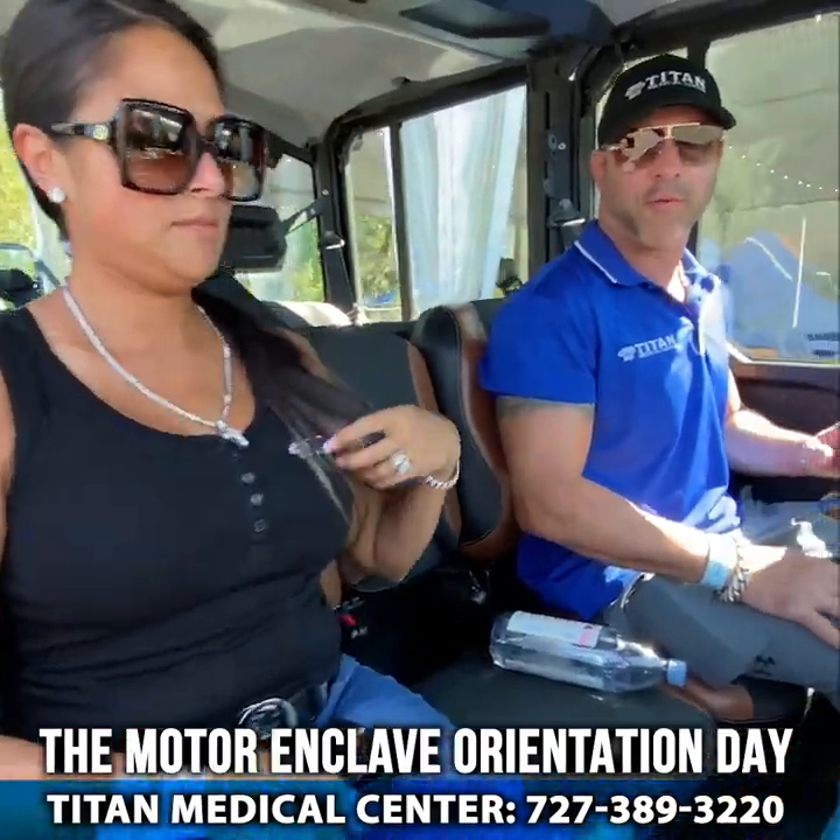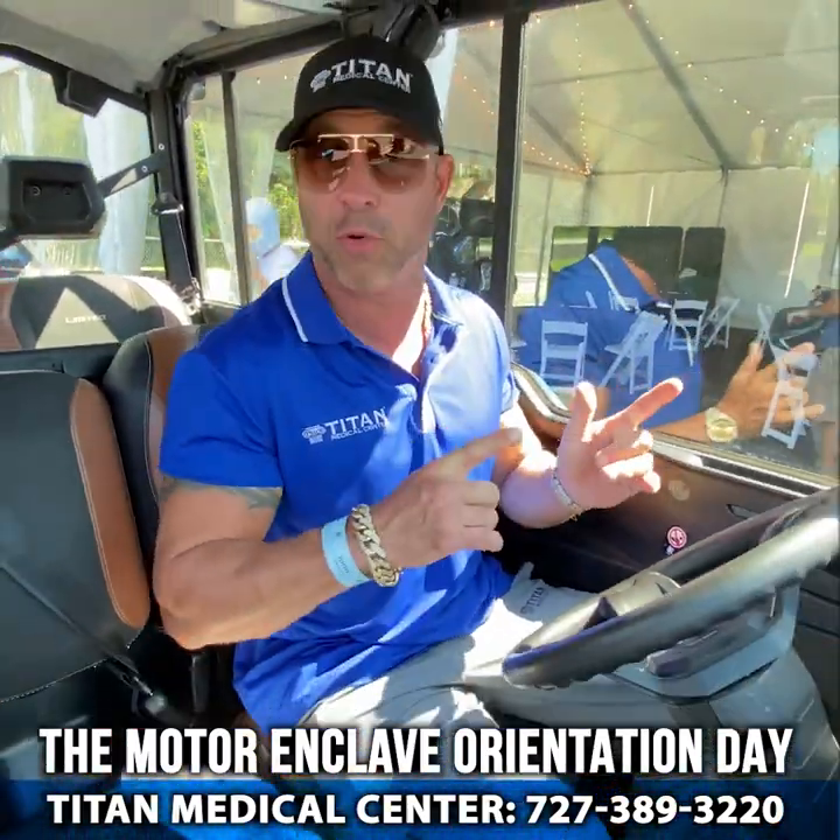Oh yeah, I'm about to go off-road here at the Enclave on the off-road course. Let's go!